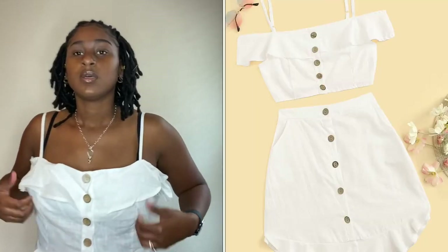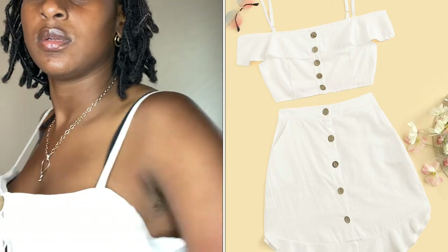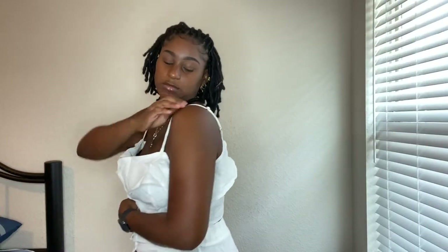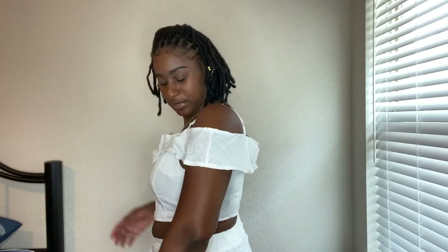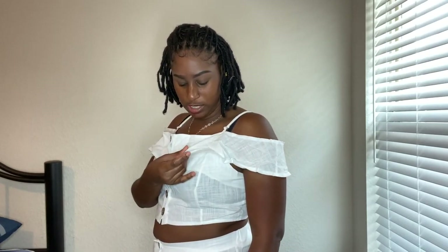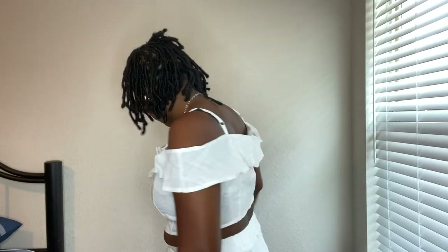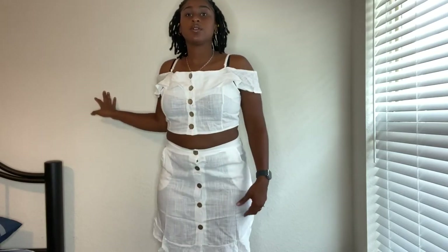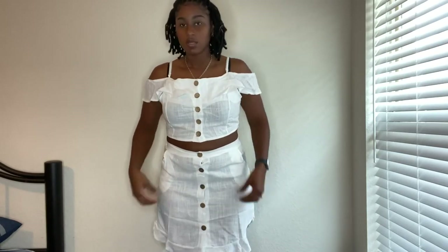This is the next one, another two-piece. The material is — I don't want to say cotton but I'm not sure what material it is. It's a skirt, so this is how the skirt looks. This is how it looks on.